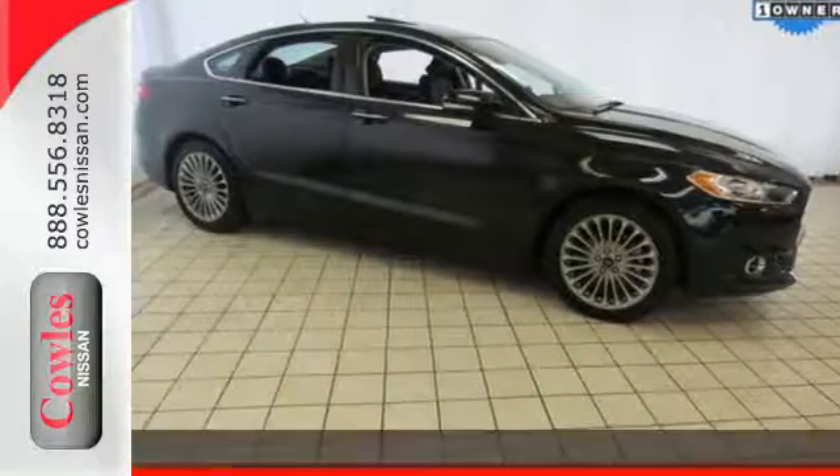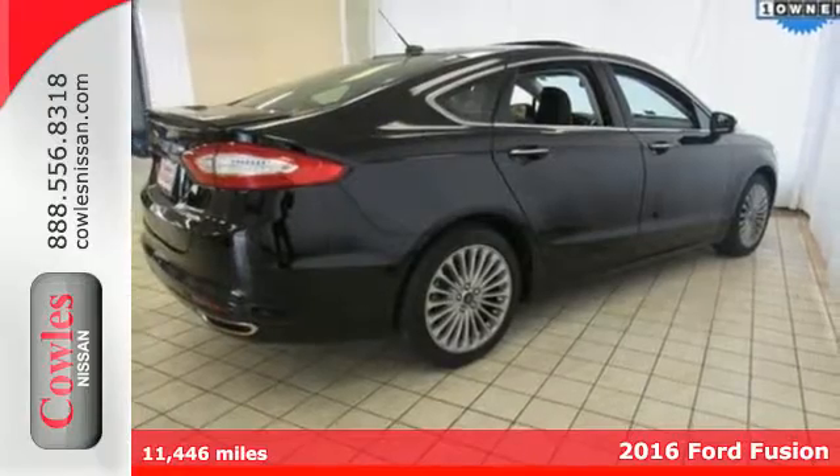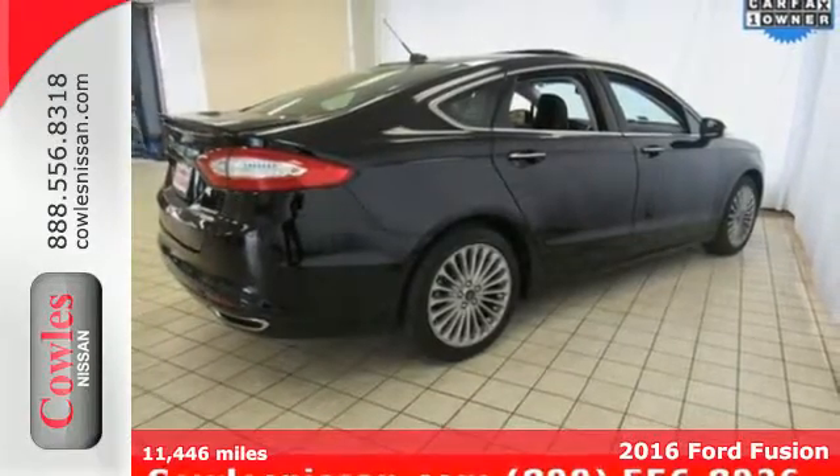It's a 2016 Ford Fusion. With outstanding fuel economy, distinctive styling, and a wide array of tech features, this Fusion is the perfect choice for a midsize sedan.